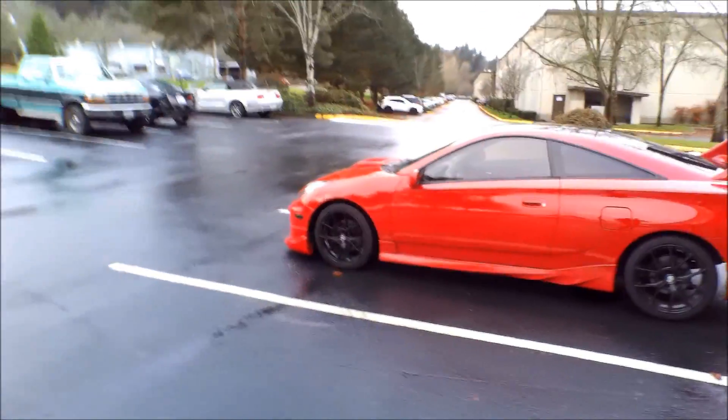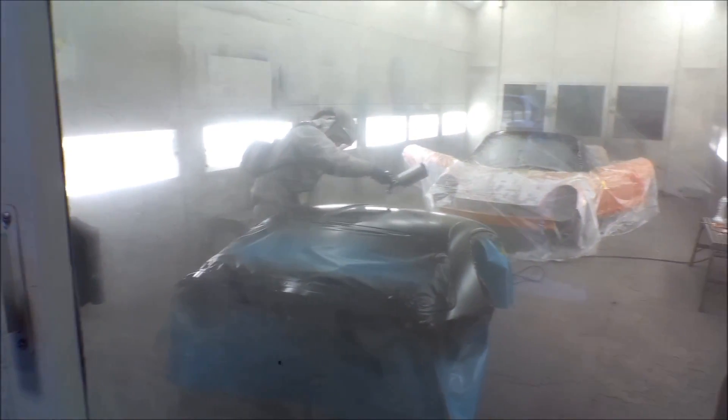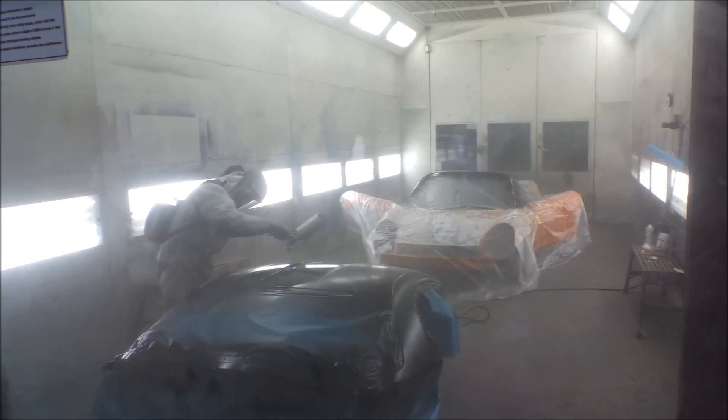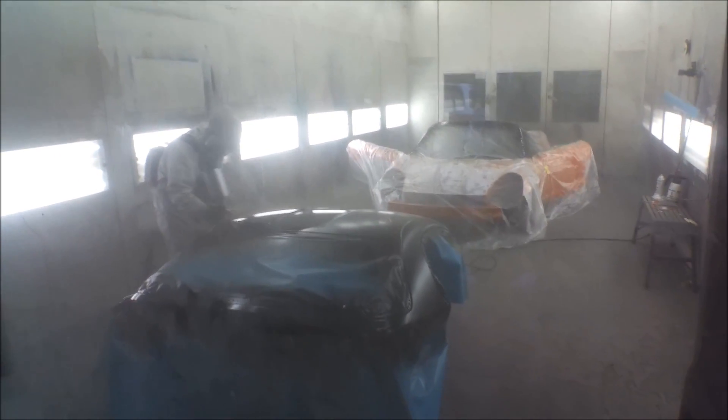The MR2 is in the booth right now. Oh, there it is — that looks so sick! I don't know if you guys can see it, but they did the roof. Oh, that looks so good. This is like in action — this is awesome. That is so sick. He's doing the hardtop right there. I'm obsessed with how they did the roof black right there. I didn't think I was going to like it, but oh my gosh — that looks insane. I'm so stoked. I've got to get some photos of this for Instagram.